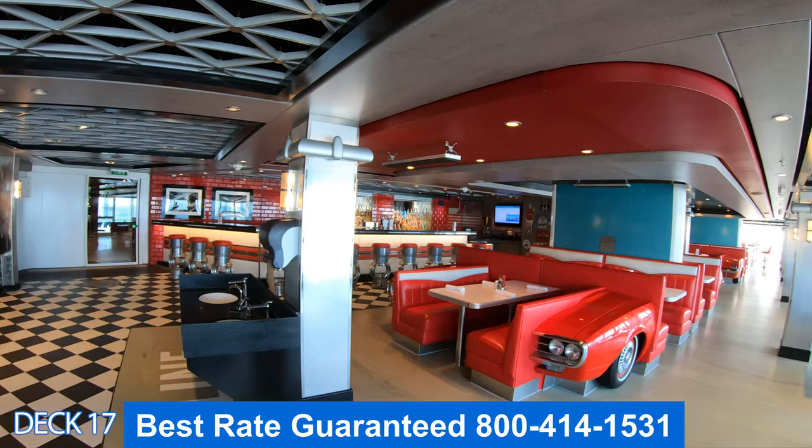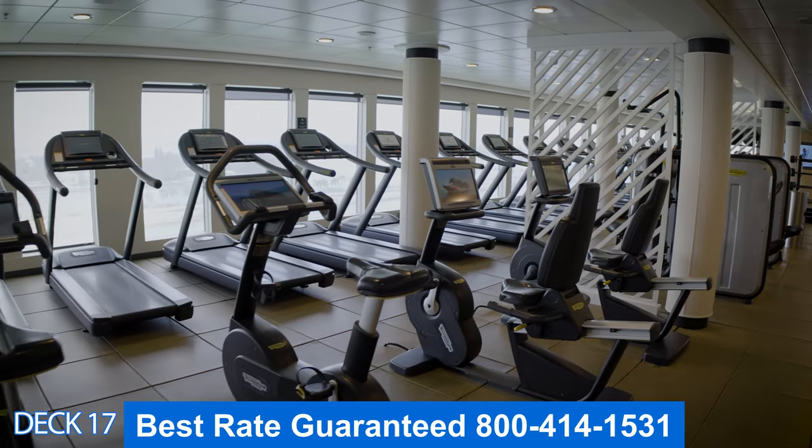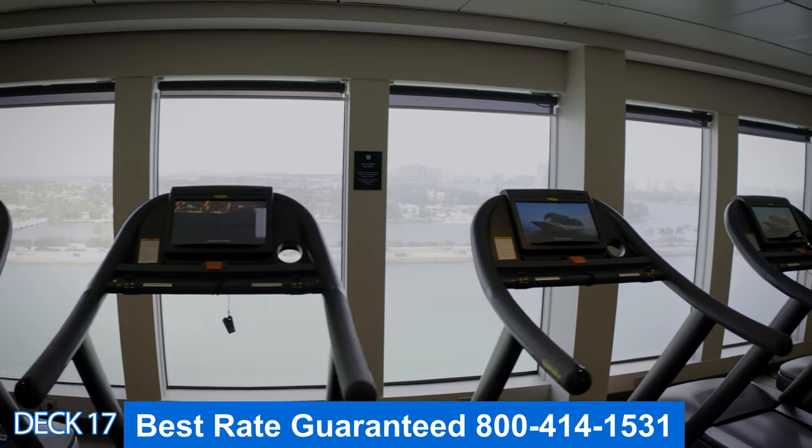Let's go ahead and head on over to the Pulse Fitness Center. This is the gym and fitness center. The gym is excellent — there are many different types of machines, free weights, and treadmills.